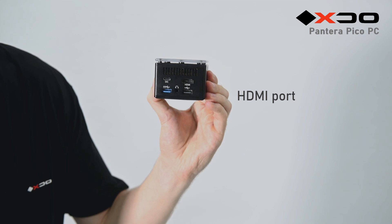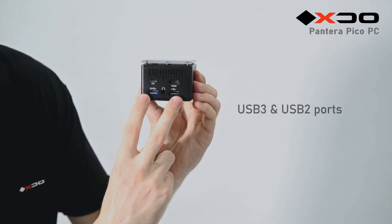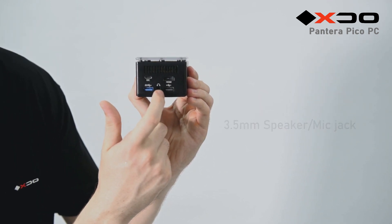Right here is its HDMI input. Here are two more USB ports. And finally, here is its 3.5mm headphone jack.